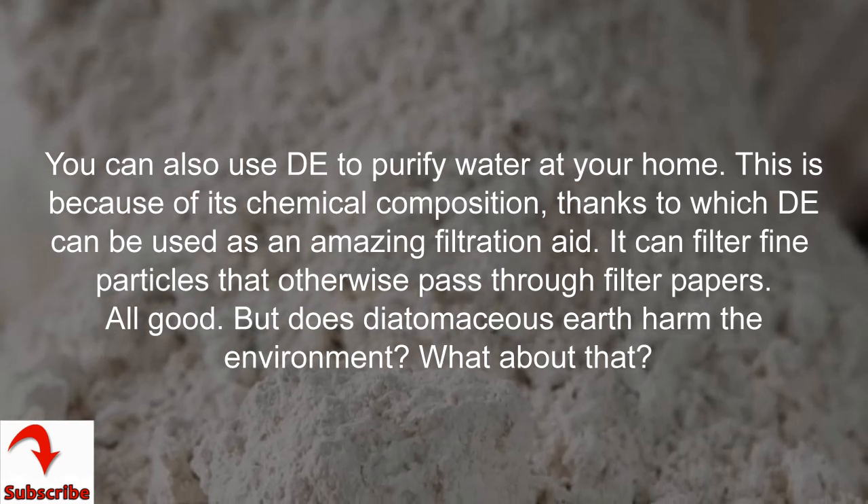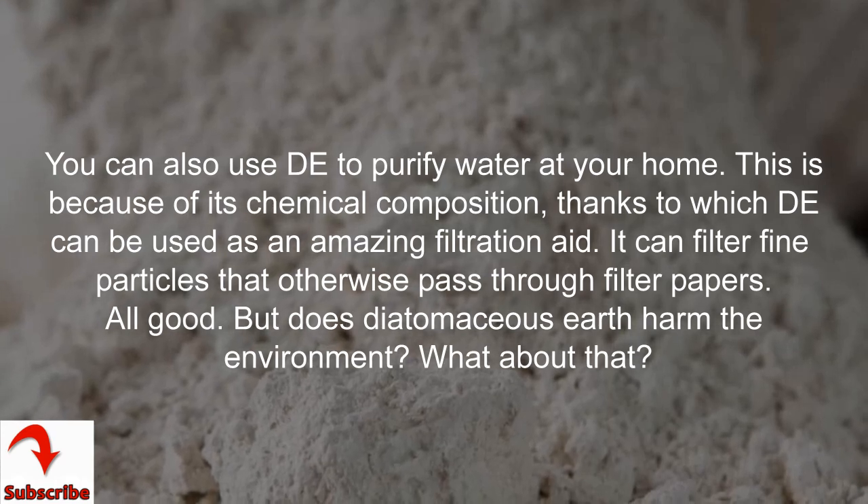But does Diatomaceous Earth harm the environment? What about that?